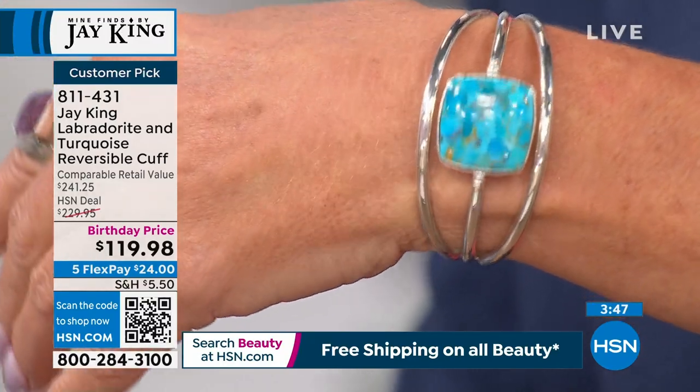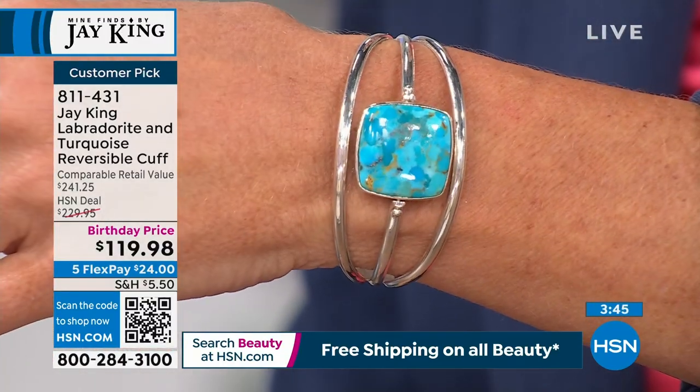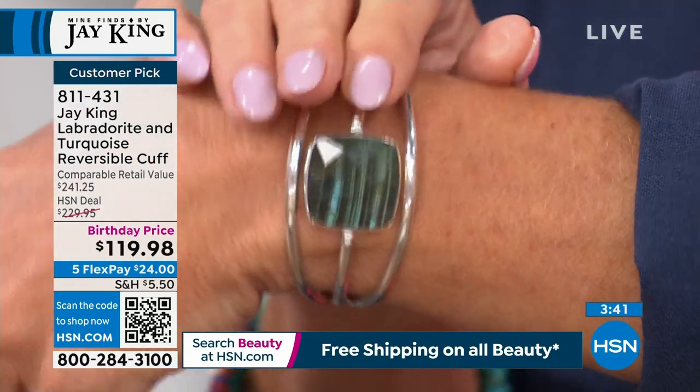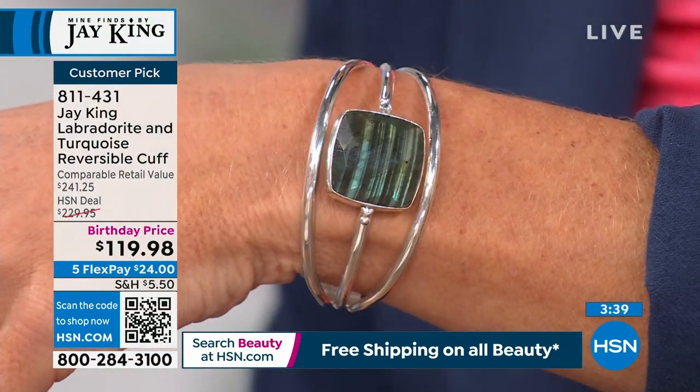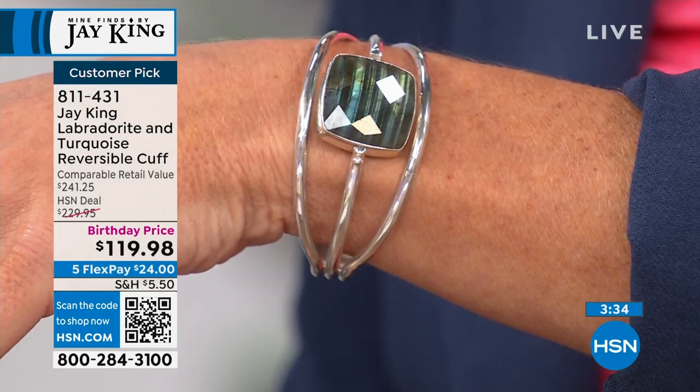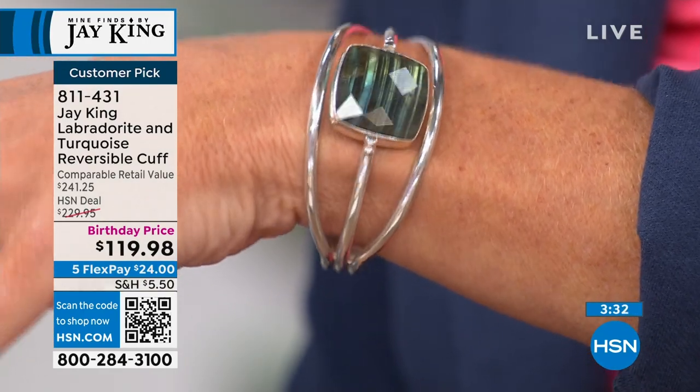Think about this — you're at the counter buying something, they turn their back, you flip. They look at it and go, what? How did that happen? We also did this design in lapis and rhodochrosite and that sold out, but we've got just a few of these. Talk about a value though.